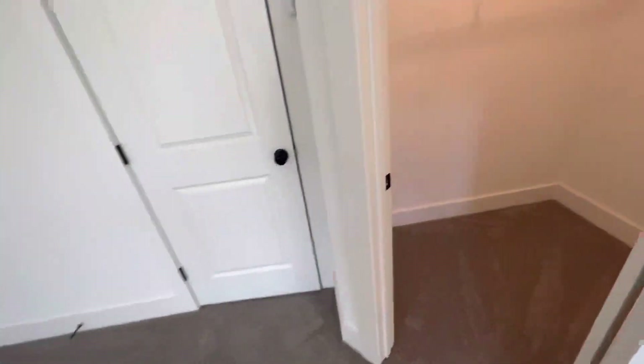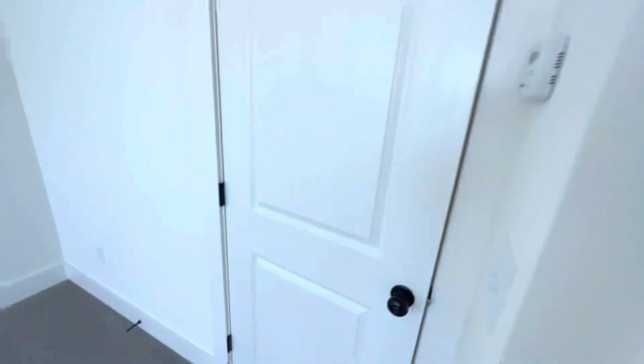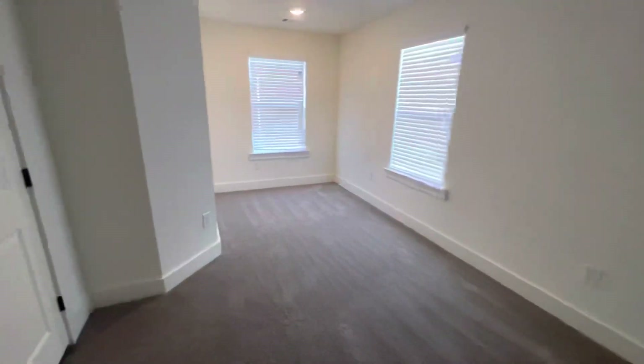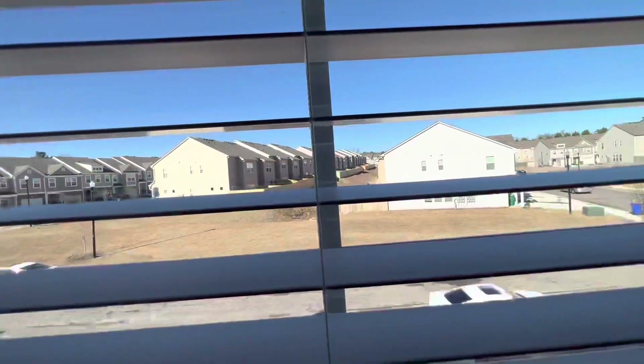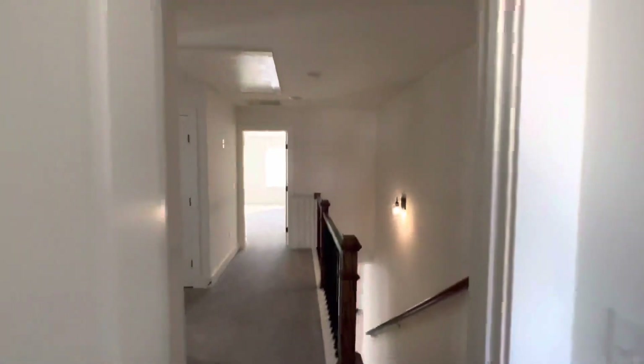Really nice townhouse, and it's brand new, so you get to move in as the only person who's ever been here. $2,300. You get a good look at the neighborhood right here — all pretty much the same style, all fenced in. Nice neighborhood. Just closed out last year — I think they started in 2021 and closed out last year.